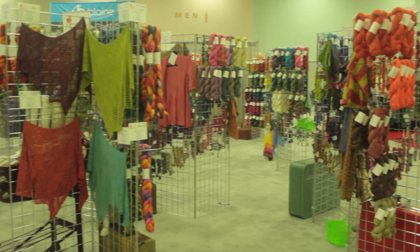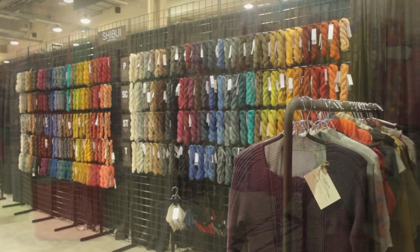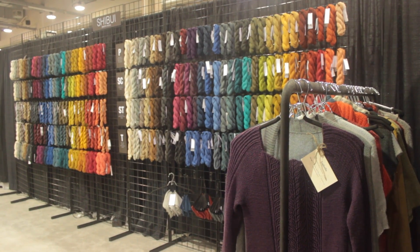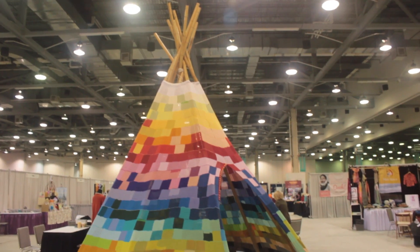This year the show was in Columbus, Ohio. This was my first TNNA ever and it did not disappoint. The show kicked off with a big fashion show featuring dozens of designs using new yarns and interesting techniques. Throughout the show you were able to take classes designed to help grow your business. Most importantly though, TNNA involved lots and lots of walking, particularly on the trade show floor.